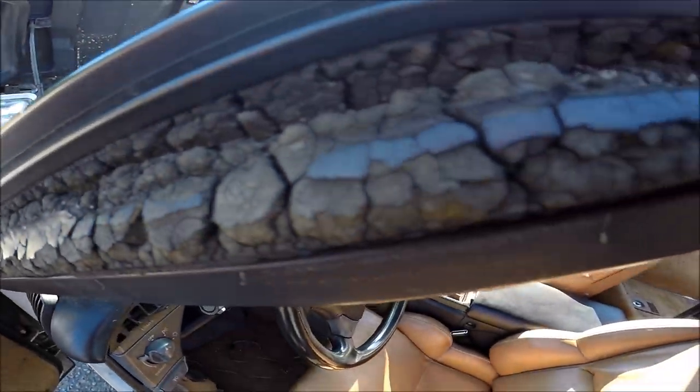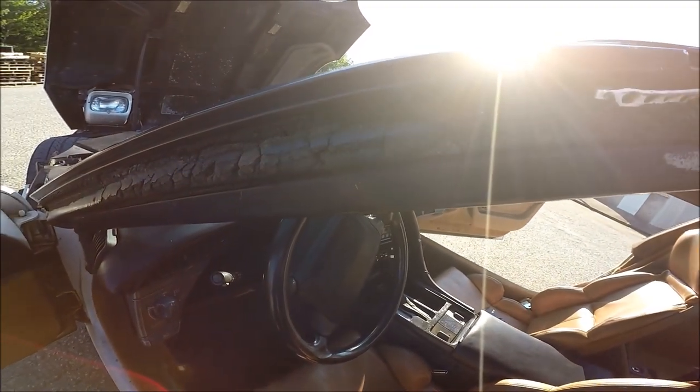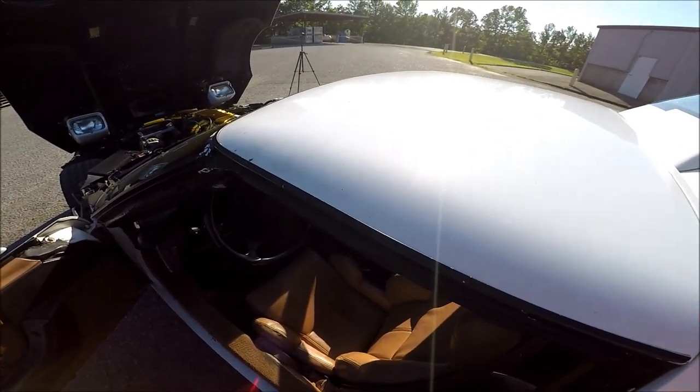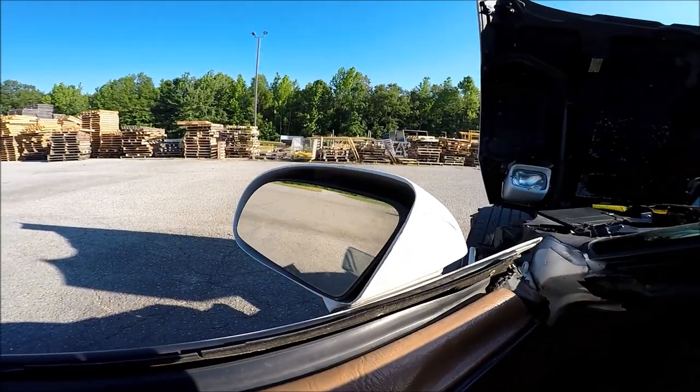Next up is the weather stripping. Check this out — look at that. Pretty much all the weather stripping right here by the front A-pillar and windows, along with the removable top, it'll all dry out and crack. You'll then get free car washes along with your car for the rest of your life.